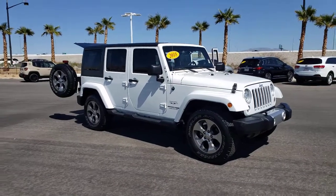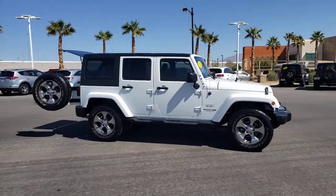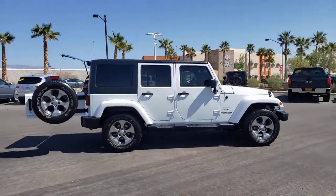Get a feel for the 2018 Jeep Wrangler JK. This vehicle is an outstanding buy with fewer than 40,000 miles on the odometer.